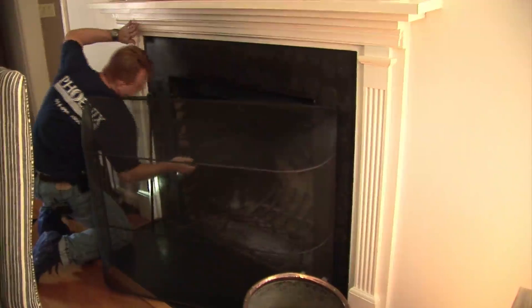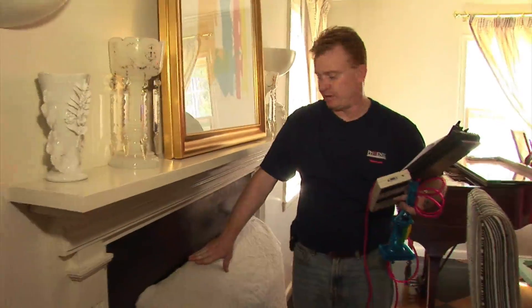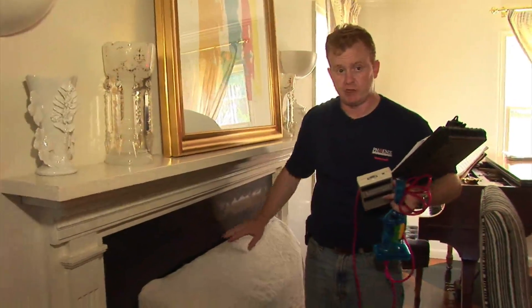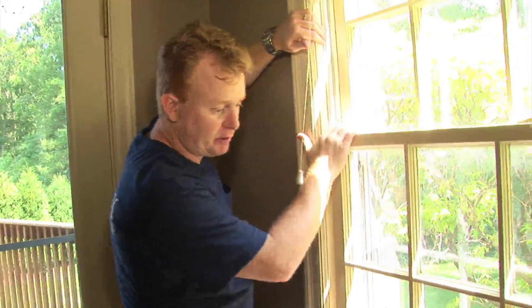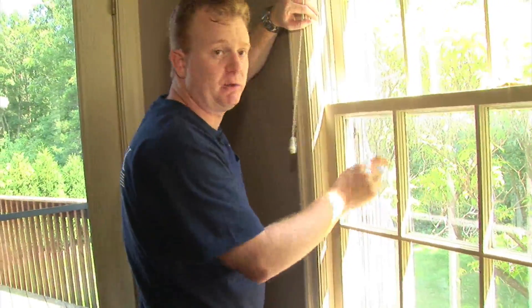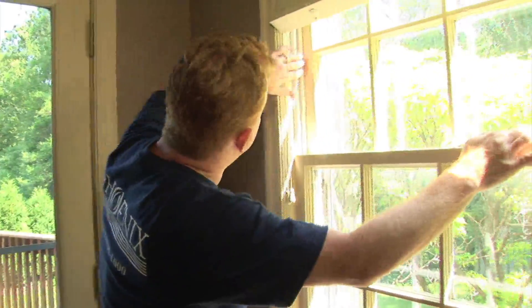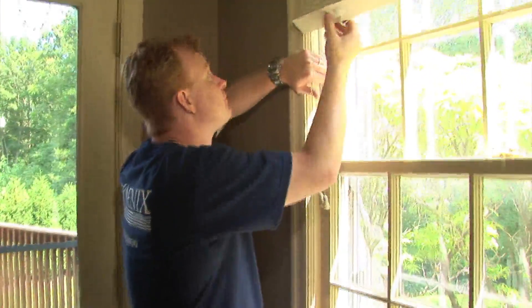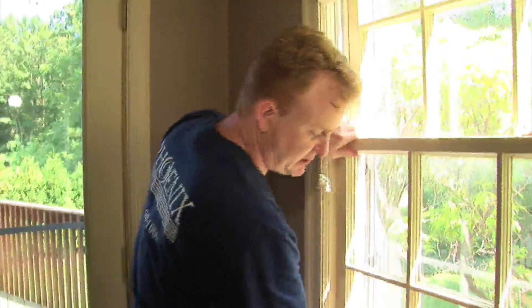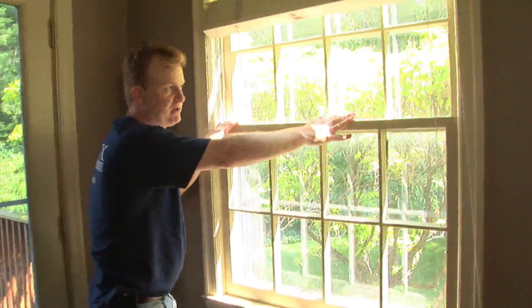Testing the flue, Larry finds it's sealing fairly well — a chimney pillow could be added but major work isn't warranted. Checking the windows, which are older but have storm windows on the outside to help reduce air infiltration, one window appears very tight with minimal airflow through the tracks. Even though it's an old window, it's sealed very well and there's not necessarily a reason to replace it based on air infiltration alone.